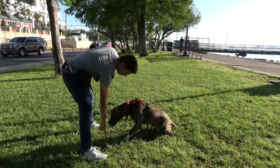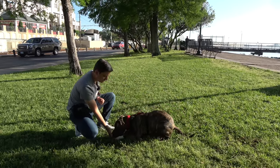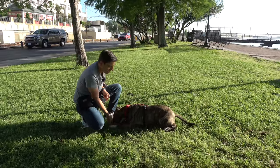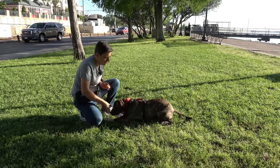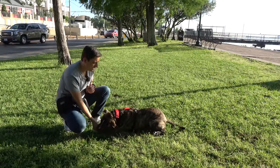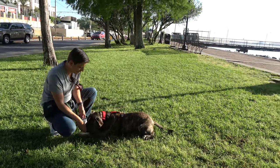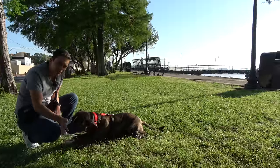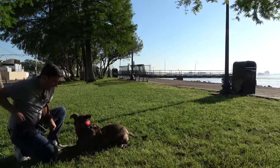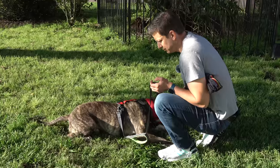Lie down. Good. Stay. Yes. Stay on the ground. Yes. He's a little reluctant to lie on the grass here but he's doing it nonetheless. So I like that. The whole point of today's training session is to get into a significantly different environment than we've been training in, just to prove a lot of what he knows. Maybe we'll go over some new stuff today — I'm going to play that by ear.